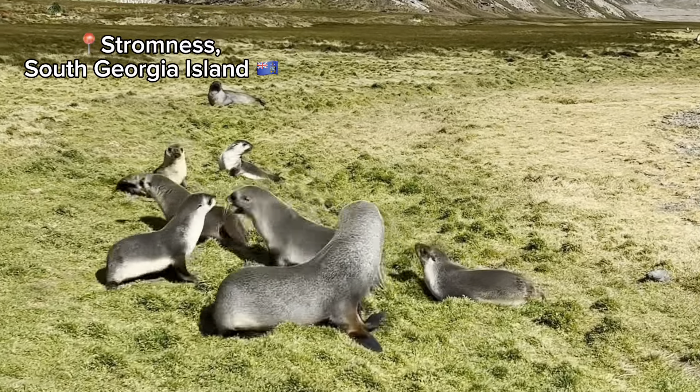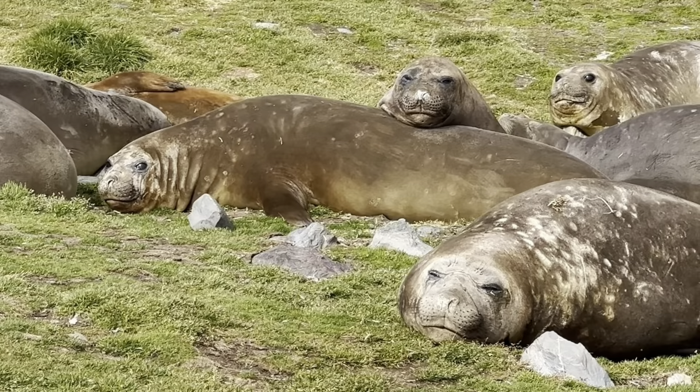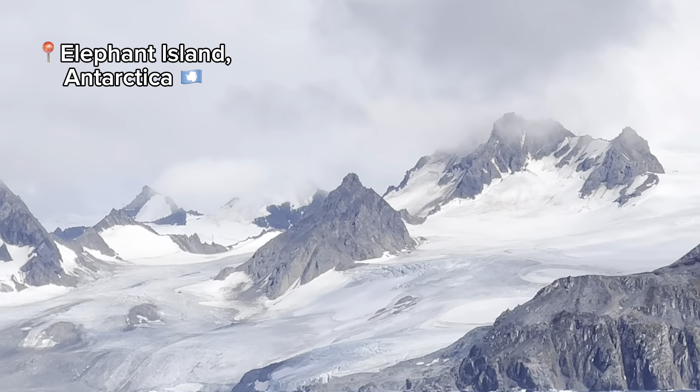After visiting the Falklands we headed out to sea for another two days until we reached South Georgia, where we spent the next four days visiting places like Salisbury Plain, Gritfiken, Stromness, Olaf Harbor, St. Andrew's Bay, and more. South Georgia is definitely the jewel of the sub-Antarctic, with four different species of penguins, some of the largest king penguin colonies in the world, as well as the largest populations of southern elephant seals and Antarctic fur seals. When we visited Gritfiken we were even able to send postcards, which was super cool given how remote South Georgia is.